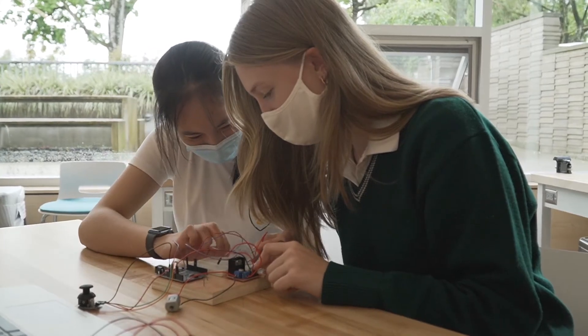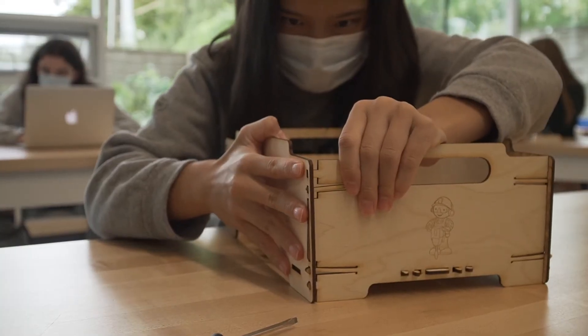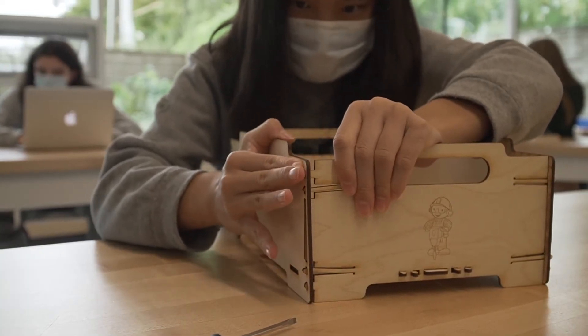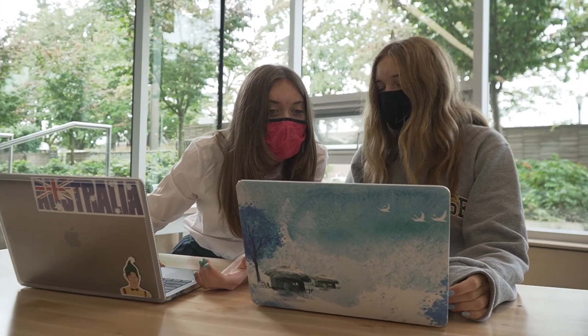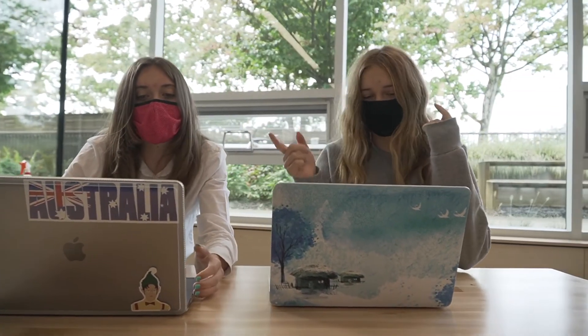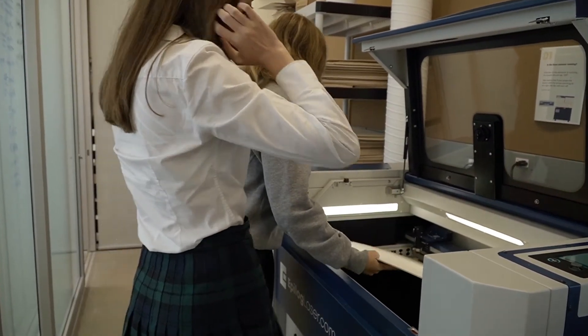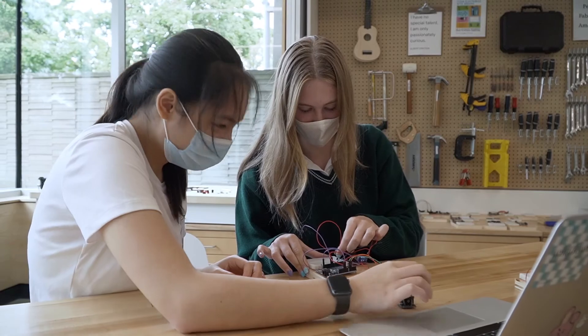What excites me most about working in the STEAM Lab this year is the environment we're given to learn in and how we feel really, really comfortable. I'm also really excited to get my hands in on some challenges, because I find when there's a challenge involved with what you're about to build, it makes it so much more interesting — you can really delve into what you're learning and what you're creating.